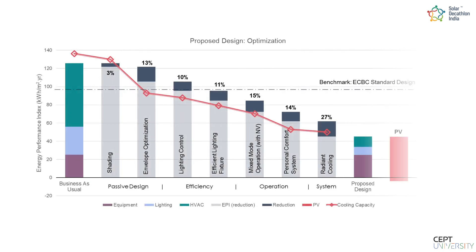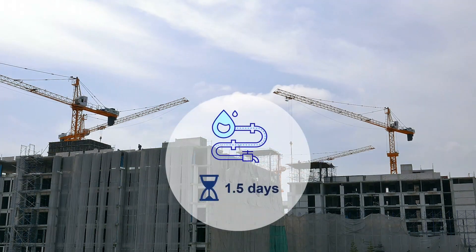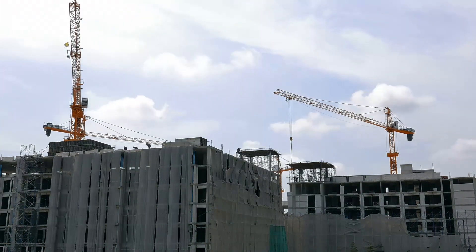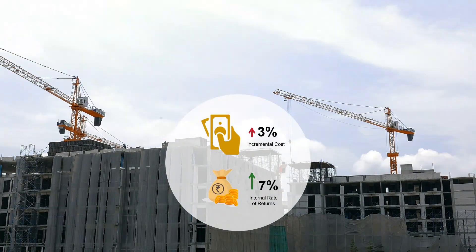The proposed strategies reduced the building EUI by 52%. Solar PV is designed for 110% of current energy demand to enable self-sustenance in case of power failure. The water management system was designed to be self-sufficient for 1.5 working days. Our financial model solves the issue of split incentives with only a 3% incremental cost to the developer, yielding a 7% increase in the internal rate of returns.